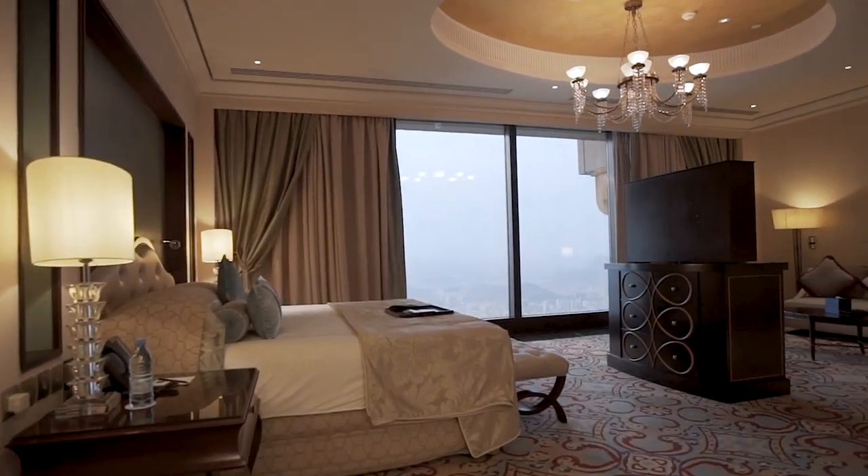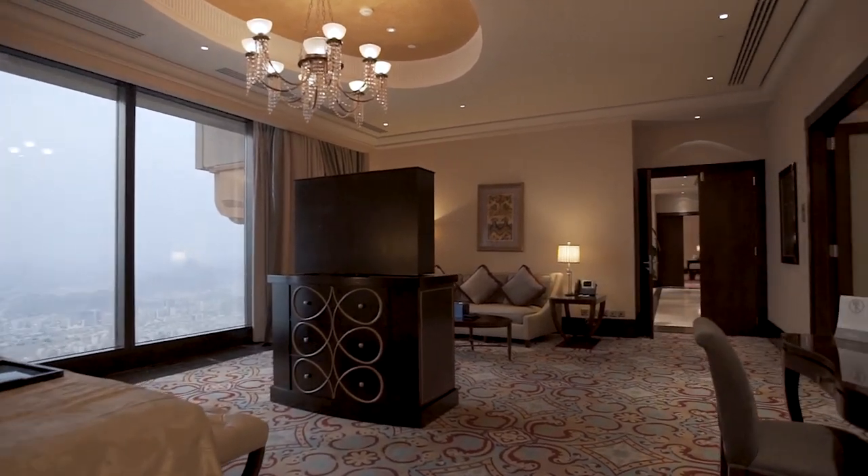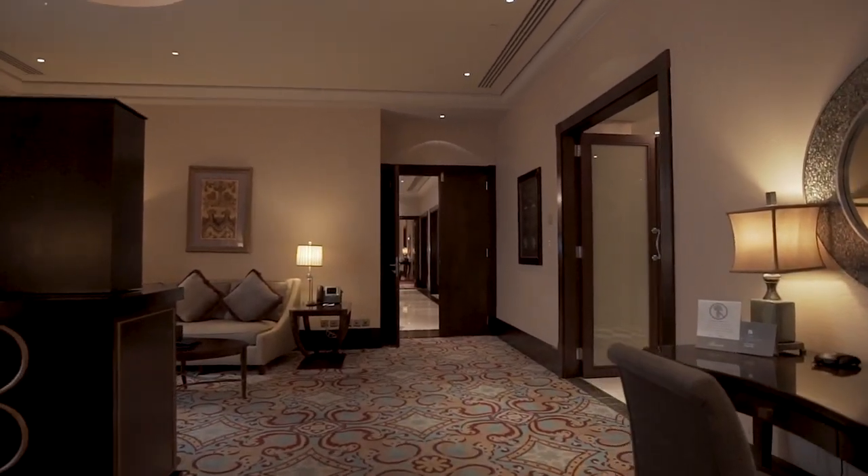The royal floor offers an oasis of suites showcasing incomparable luxury and style, with excellent views of the Kaaba.